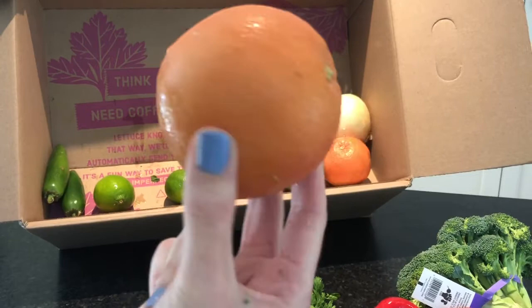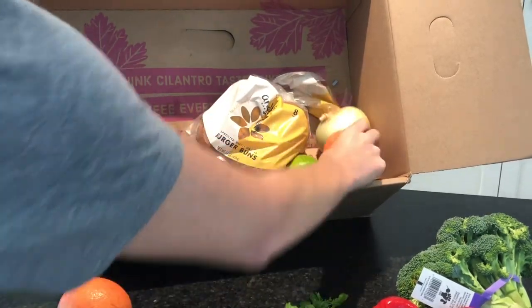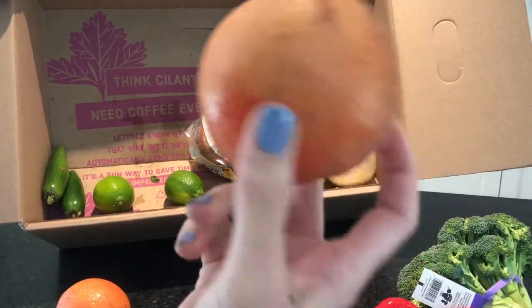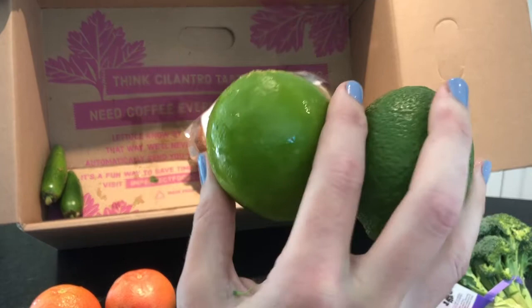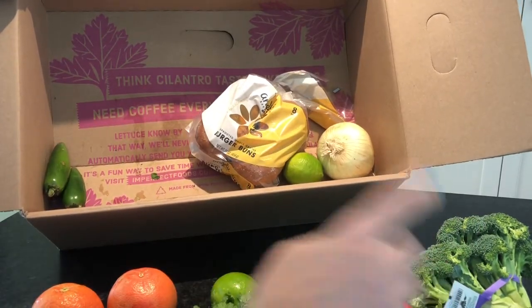Grapefruit! I love a fresh grapefruit juice and grapefruit in the morning. There are two of these — this one looks a little beat up, but I'm sure the juice is fine inside. And then some limes, again for our fish tacos or maybe we'll have fish fajitas. I think that's why I got the peppers.